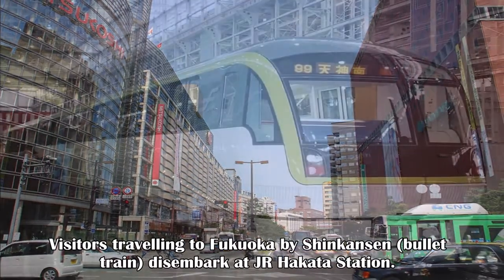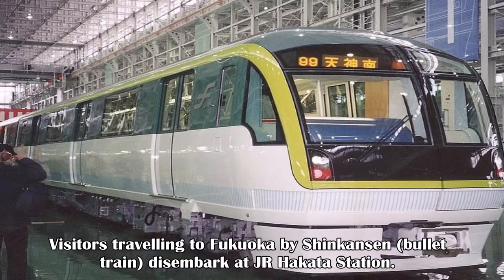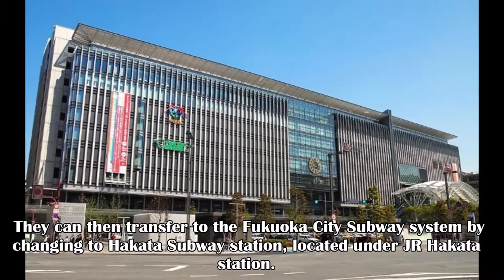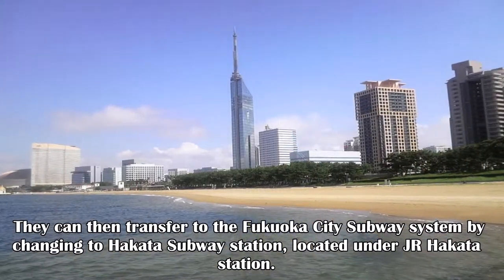Visitors traveling to Fukuoka by Shinkansen bullet train disembark at JR Hakata station. They can then transfer to the Fukuoka City subway system by changing to Hakata subway station, located under JR Hakata station.